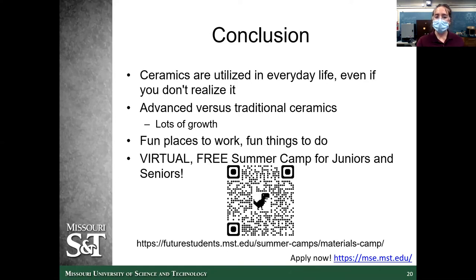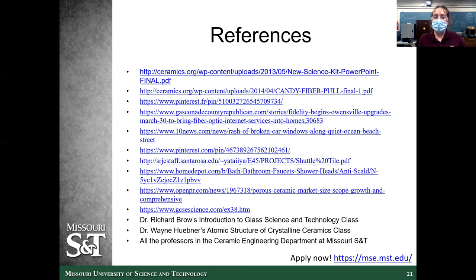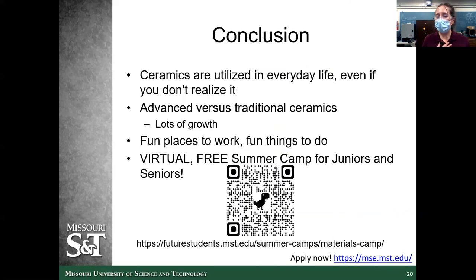The last page has a couple extra resources with really good information, diagrams, and more demonstrations. With that, I think I'm done. If anyone has any questions, please type them in the chat and we'll answer.